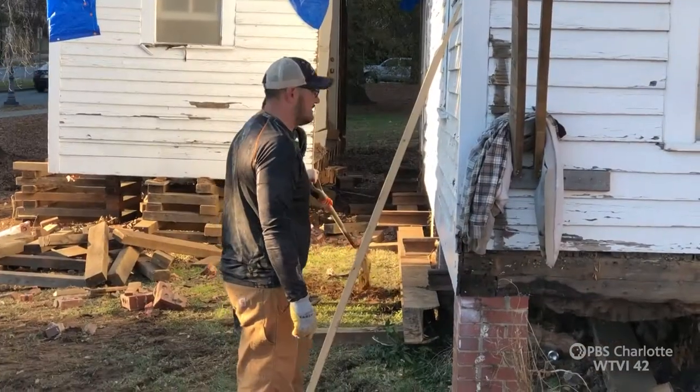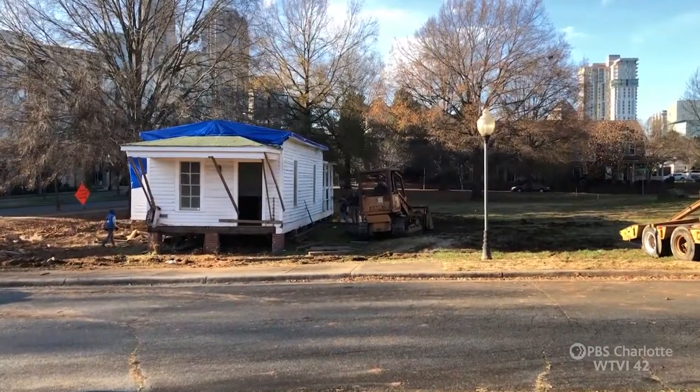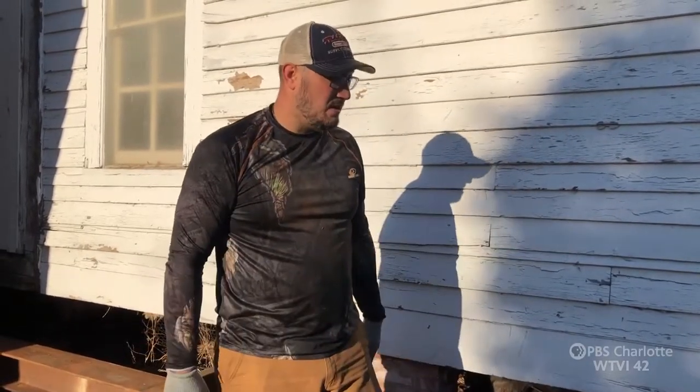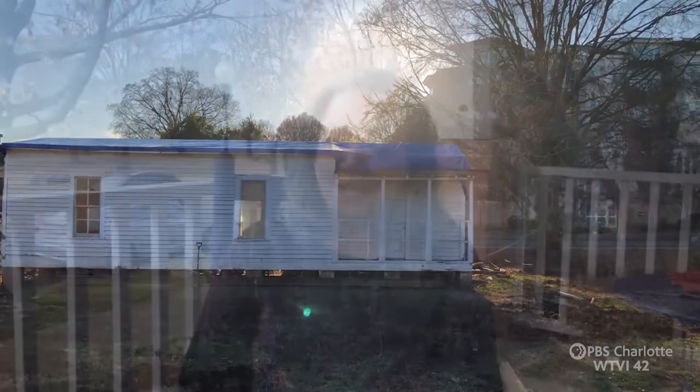The houses themselves — nothing fancy. Built to last, though. Small, but still sturdy. The size of them is no problem. Being across the street from them for the last 22 years, I knew at some point they were gonna be moved.